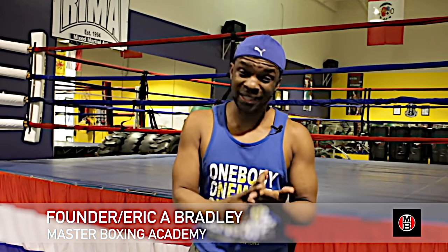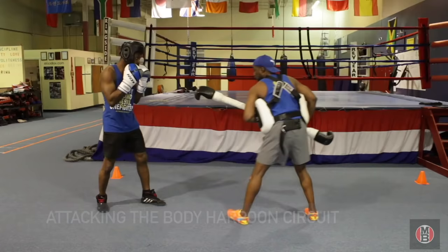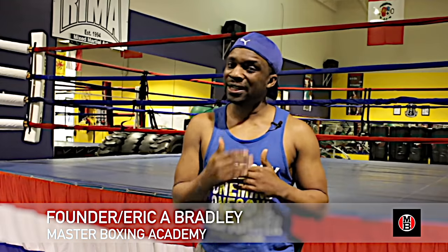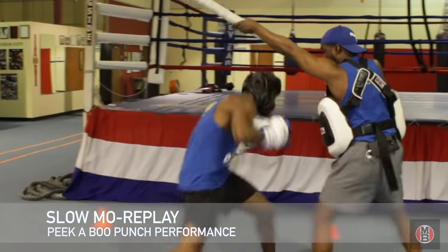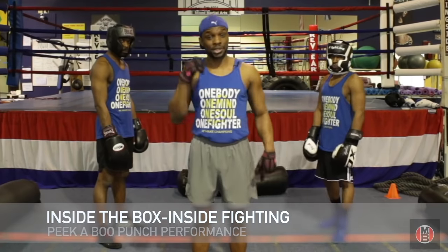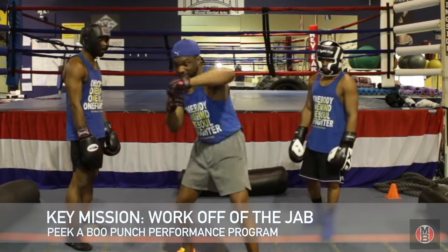We're going to teach you how to hit those pads, how to work on the bag, how to hold those elbows and turn them for pronation, learning how to keep the head off the line and do different types of step-arounds than what you're normally seeing in the Peek-A-Boo style. We're going to get into some serious technique training, walking the floor, showing you how to execute those punch logistics.